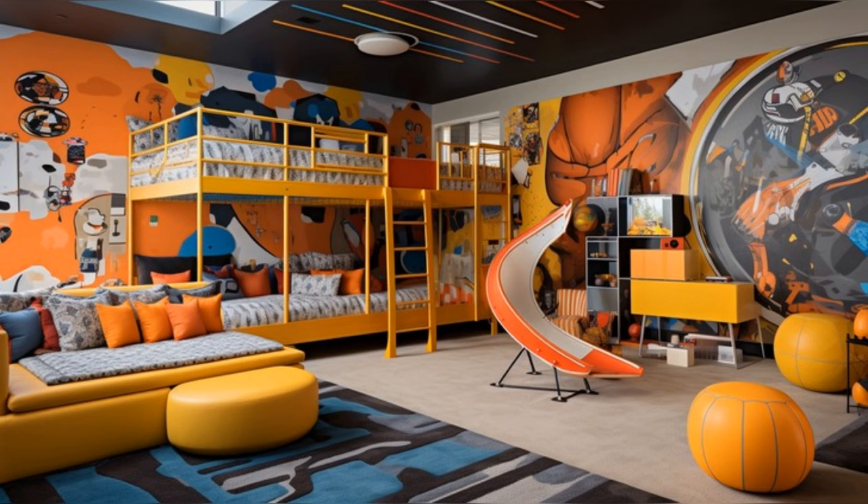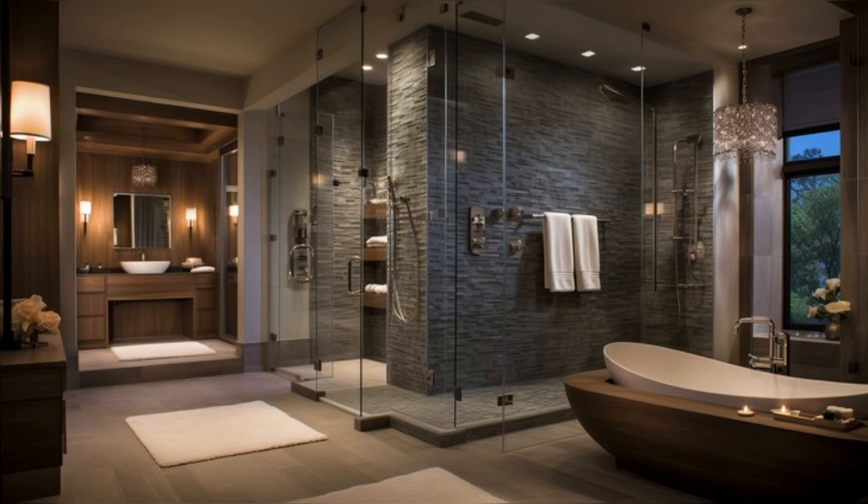The children's rooms are a delightful blend of fun and functionality. Bright, thematic designs stimulate creativity, while ergonomic furniture and smart storage solutions ensure comfort and order. These rooms are vibrant spaces where young minds can play, learn, and grow.